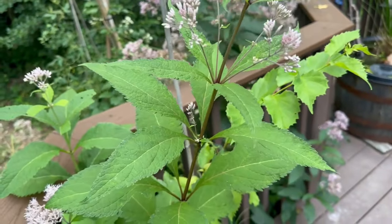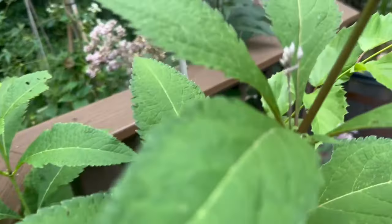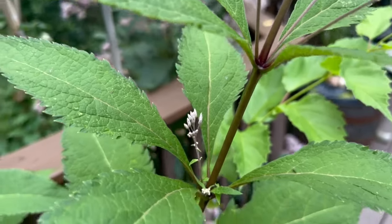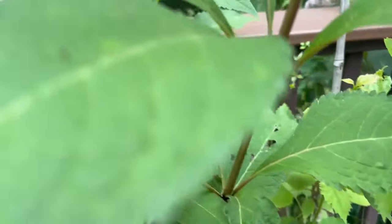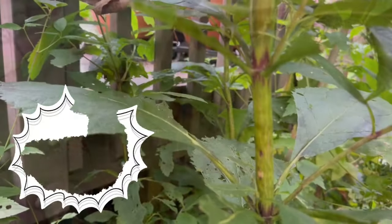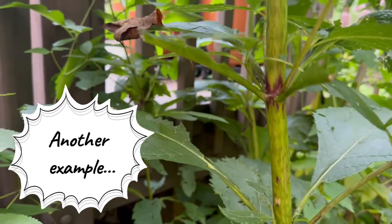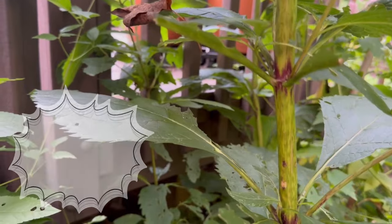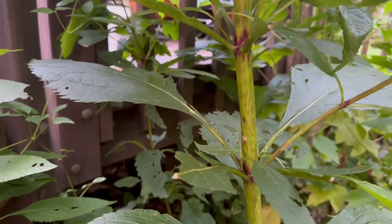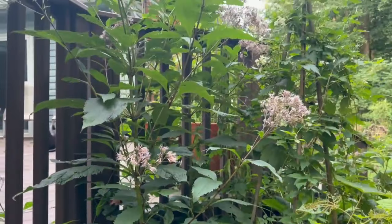The whorls will have three or four leaves, and if you look down in here the stems are pretty much green, but where they connect you will see it is slightly purple. For the sweet joe pye you can also see right here the stem is purple where it meets the leaves and then the regular stem is green. So this is going to be a little different than your hollow joe pye.